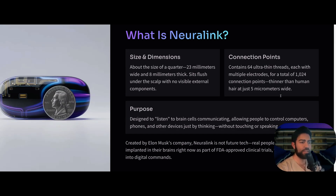Patients with advanced ALS and patients who have had a spinal cord injury — their brain works, they just can't communicate with the outside world. The goal is to have this device read the brain cells' activity and help them control computers, phones, and other devices. Created by Elon Musk's company, this is not future tech — it's actually real. Three people have had it implanted in their brain as part of an FDA-approved clinical trial called PRIME, and they are using their thoughts translated into digital commands.